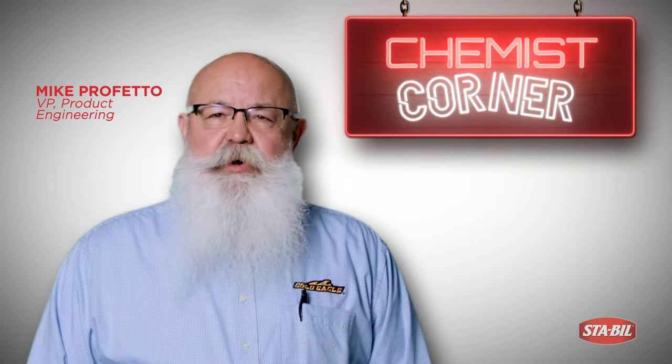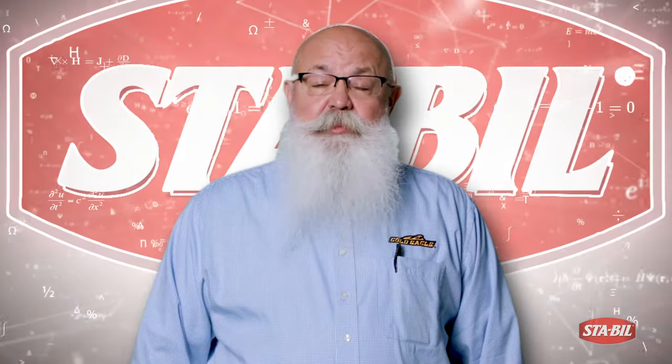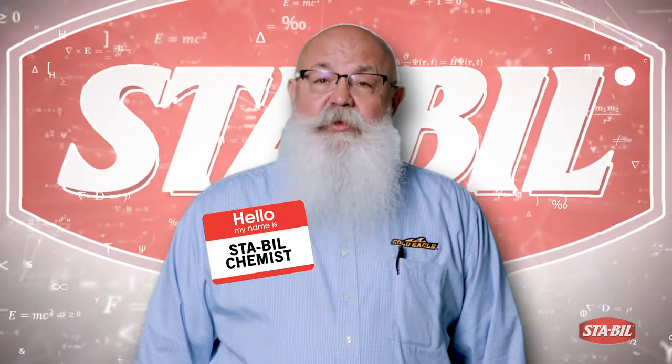My name is Mike Profetto, Vice President of Product Engineering. I've formulated many of the Stable products and represent Stable today.